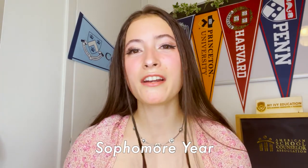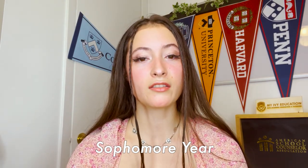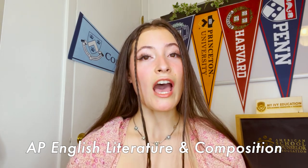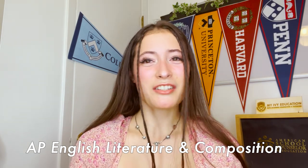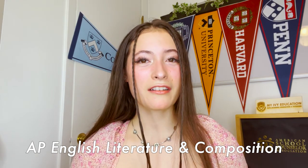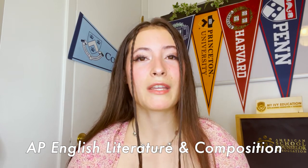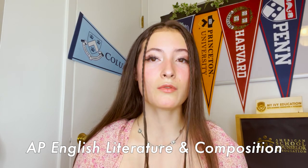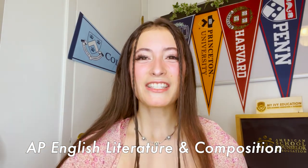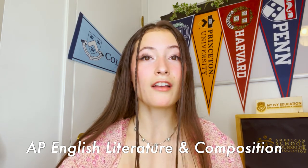Now we get into sophomore year — my favorite year of high school. Sophomore year was so good to me. I was in all my favorite classes; it was such a vibe. Let's start with AP English Literature and Composition. I feel like that's the class where I became a good writer. I'm a published author, and I mentor kids in big creative writing competitions for high school and middle school. AP English Lit is really where that all started to come together for me — it all clicked.